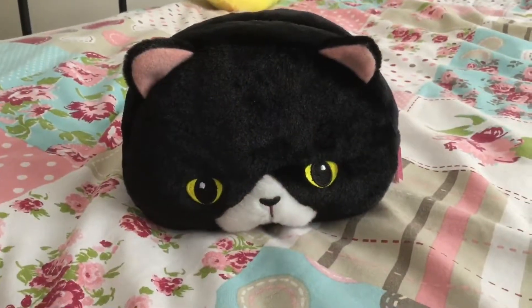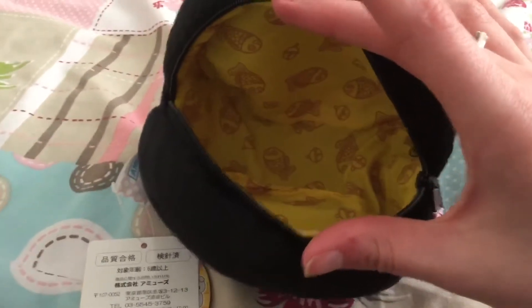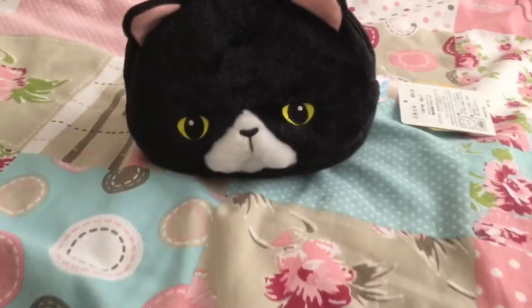Next up I have this Munchkin Cat pouch, which is pretty much just like a little purse. The one thing I was pleasantly surprised by was I didn't realize it was as big as it actually is — there's a decent amount of space in here and I'm really looking forward to using this in the future.